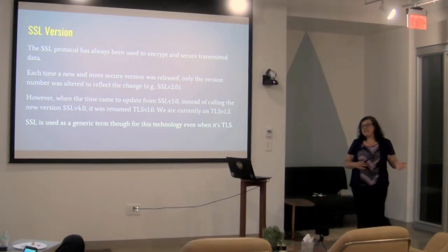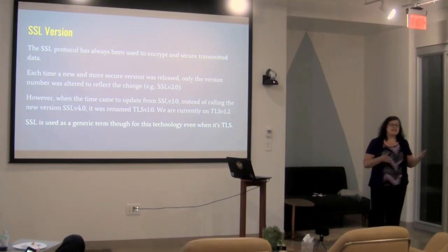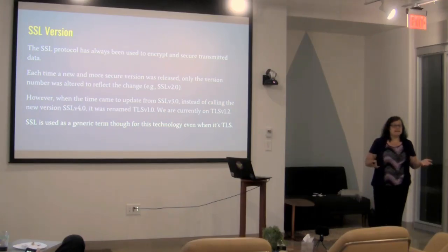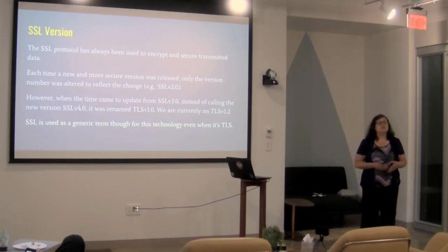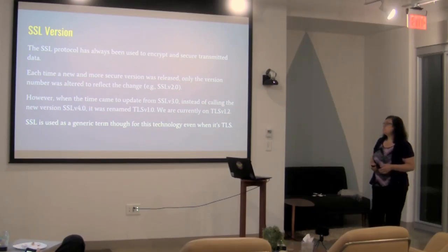Like most software, SSL increased in version number. We had SSL 1, SSL 2, SSL 3, and when we went to what would have been SSL 4, they decided to rename it TLS 1.0. Technically we're using TLS 1.2 right now — that is the actual protocol — but we've continued to use SSL as the generic term. If you're researching a certificate and you're alarmed that it says TLS instead, that is just the current protocol, and SSL has become an umbrella term.